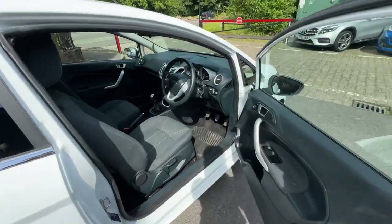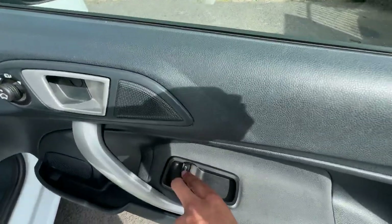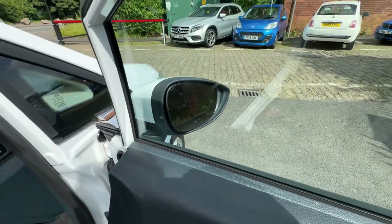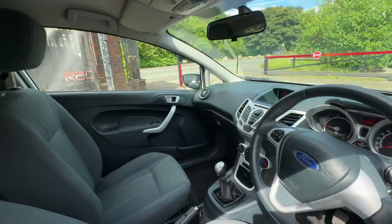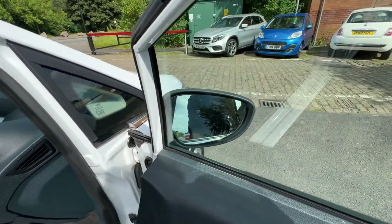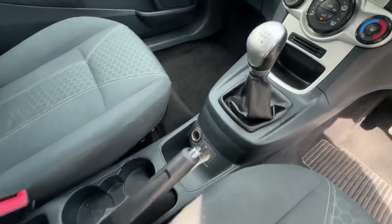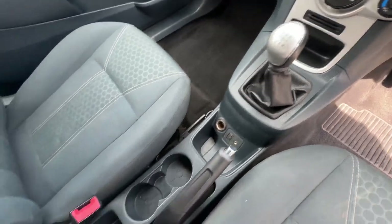For the interior, there are electric window controls for the front. It does have power folding windows — you just press and hold. That one works, and that one's working as well. Your light controls are there too. The vehicle does have Bluetooth, USB, and aux connectivity.